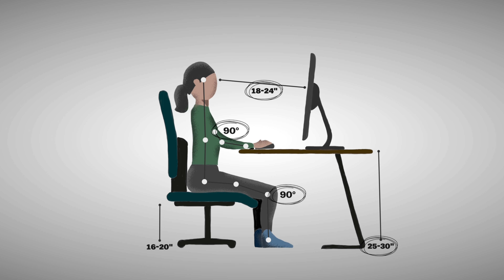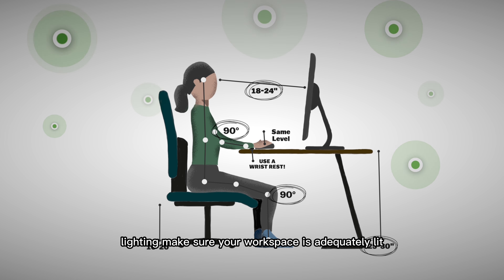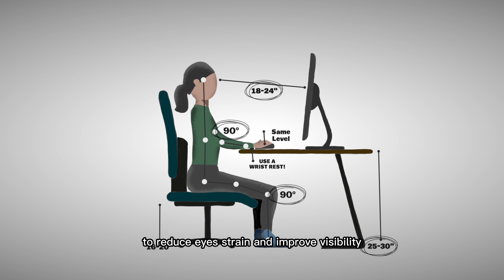Keyboard and mouse. Position your keyboard and mouse so that they are at the same level and at a comfortable distance from your body. Use a wrist rest to support your wrists and reduce strain on your hands. Make sure your workspace is adequately lit to reduce eye strain and improve visibility. Use a desk lamp if necessary to ensure adequate lighting.